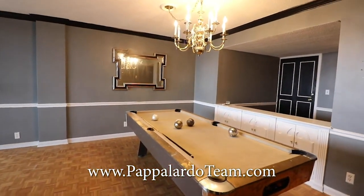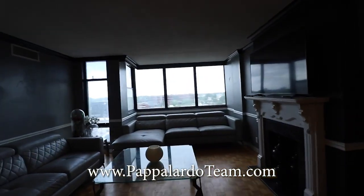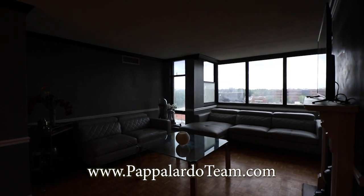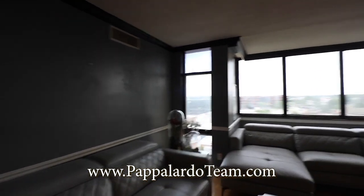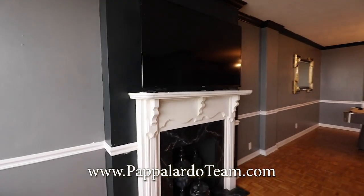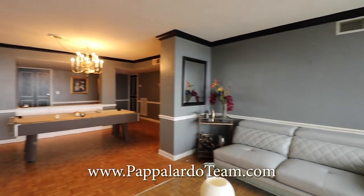This would be your dining room area, and over here is your lovely living room overlooking Greensboro. You've got your decorative fireplace right here, and look how roomy it is.